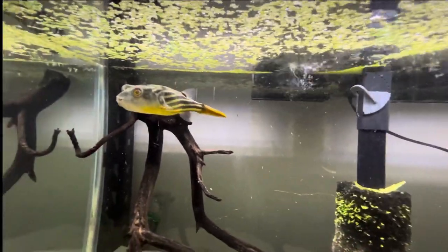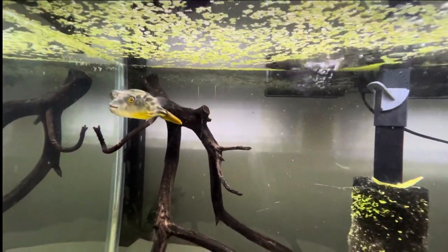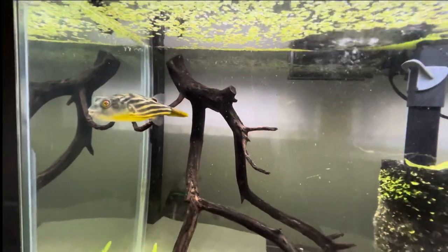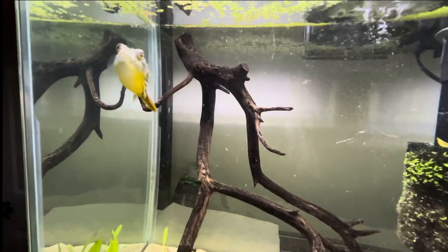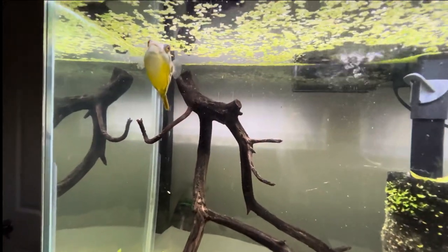Last night we fed him a shrimp and posted a little short on YouTube of him eating it — it was pretty cool. The thing about puffers is they can eat a lot because they expand, so they'll just eat and eat and eat and won't stop. They definitely like to engorge themselves.